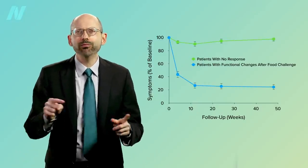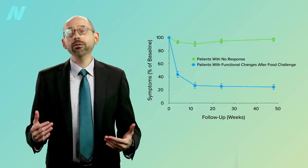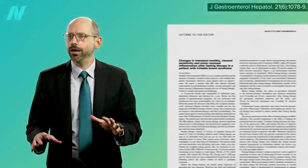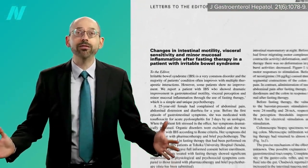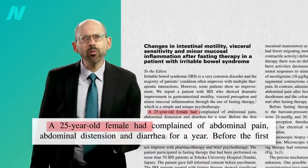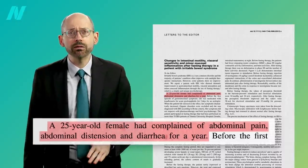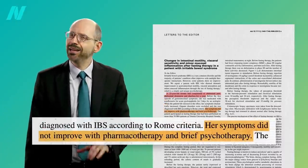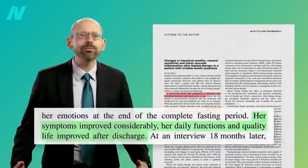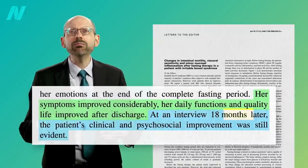But outside of a research setting, there's no way to know which foods are the culprit without trying your own exclusion diet. And there's no greater exclusion diet than excluding everything. A 25-year-old woman had complained of abdominal pain, bloating, and diarrhea for a year, and drugs didn't seem to help. But after fasting for 10 days, her symptoms improved considerably, and appeared to stay that way at least 18 months later.